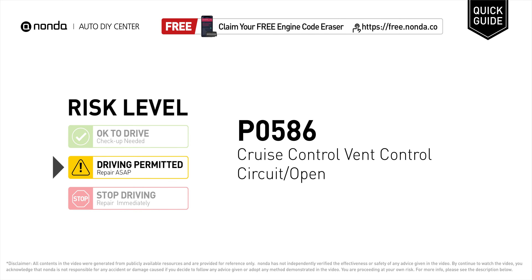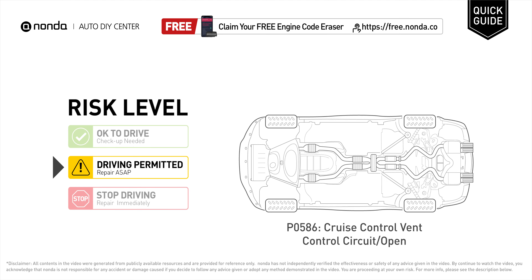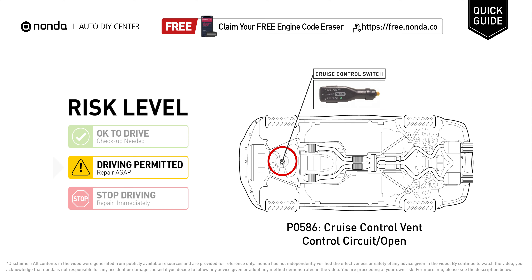P0586 is a diagnostic trouble code for cruise control vent control circuit open. Under this circumstance, short distance driving is permitted, but your vehicle should be repaired as soon as possible. It means the PCM has detected a malfunction in the cruise control vent control circuit.